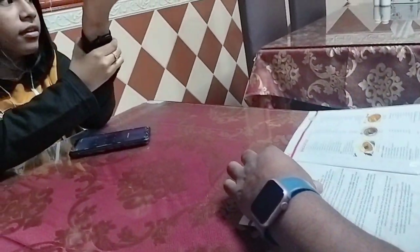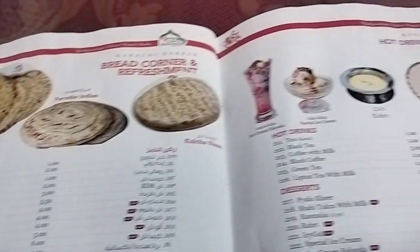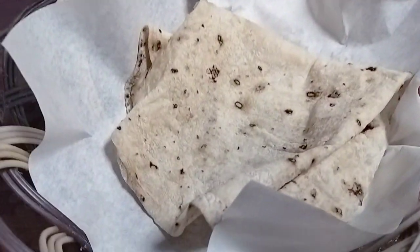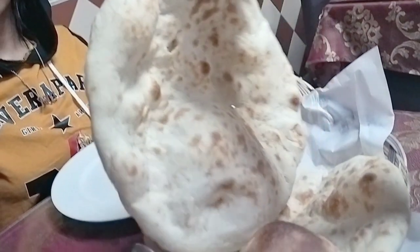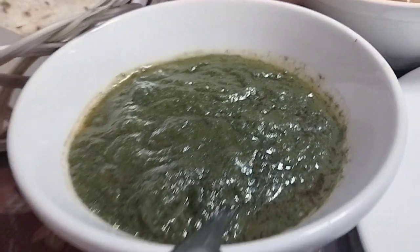You can look at the menu. One of the most popular and famous dishes is Roti. There is also a lot of fruit here.